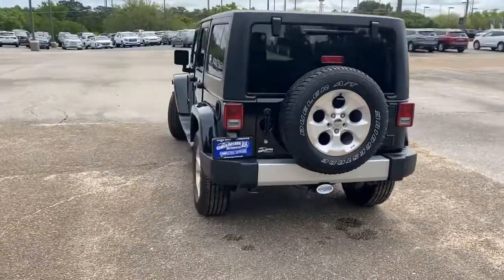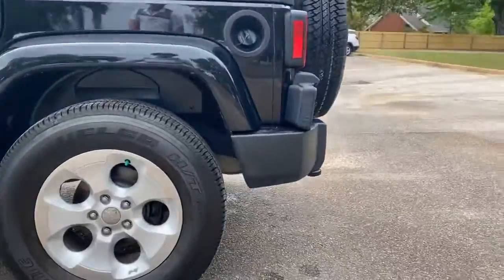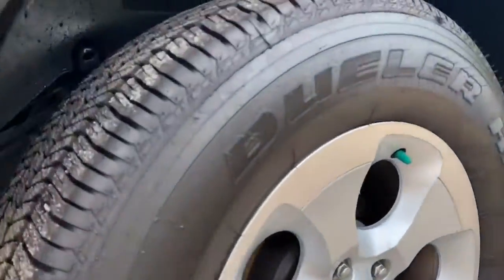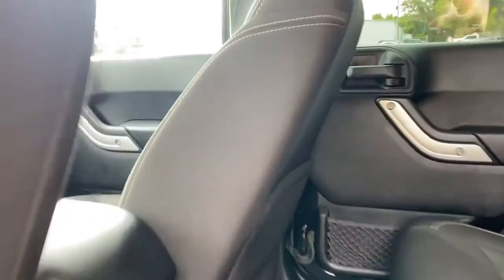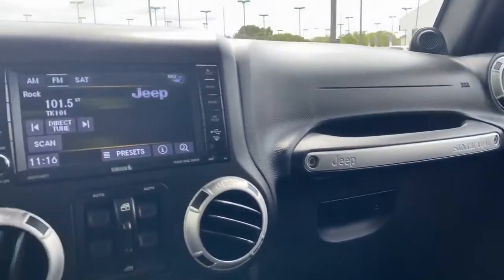Experience plenty of power for your ups and downs as you take on any terrain with its 285-horsepower 3.6-liter Pentastar V6 engine. With automatic 5-speed transmission, you get 260 ft-lbs of torque and a towing capacity of 2,000 lbs.